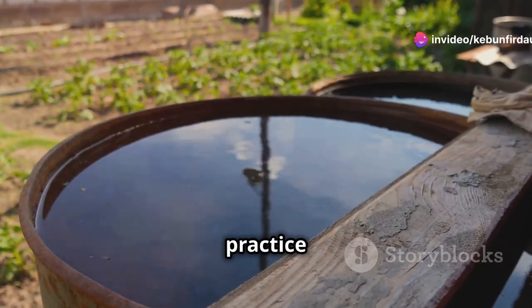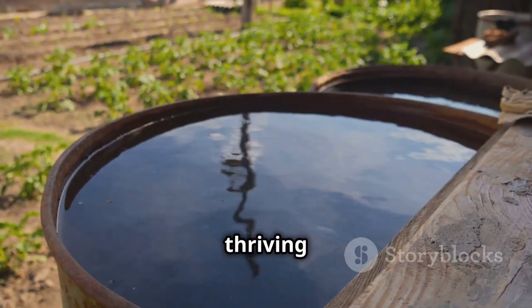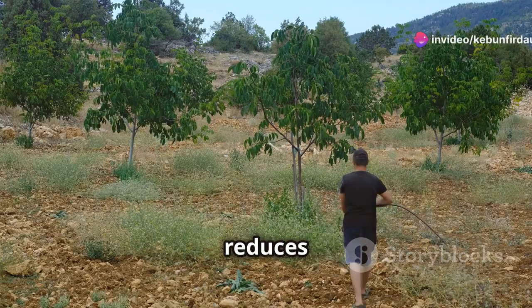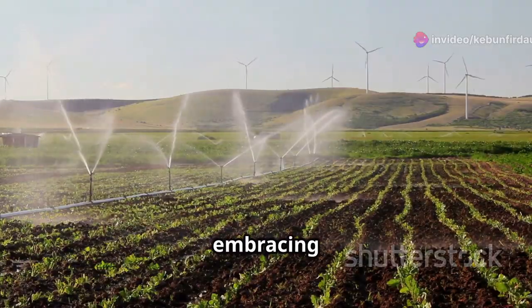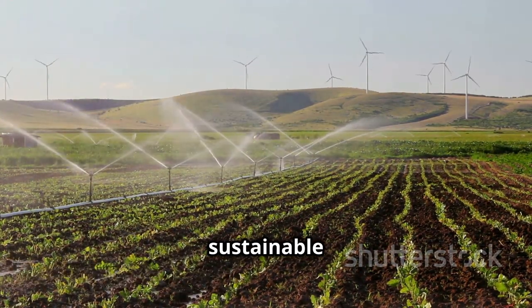This age-old practice involves capturing, storing, and using rainwater, transforming your farmland into a thriving ecosystem. Rainwater harvesting offers a simple yet powerful way to supplement your water needs. It reduces dependence on external sources and empowers you to manage your water resources effectively. By embracing this natural cycle, we can create more resilient and productive farmlands for a sustainable future.